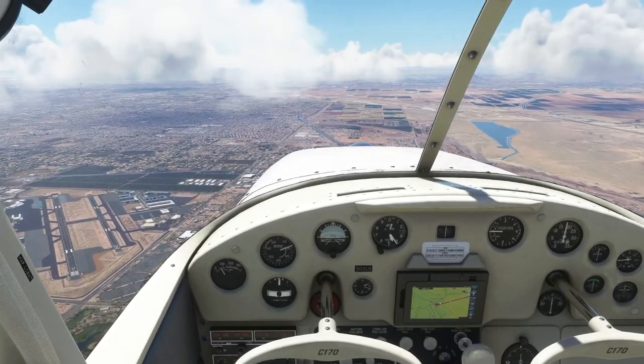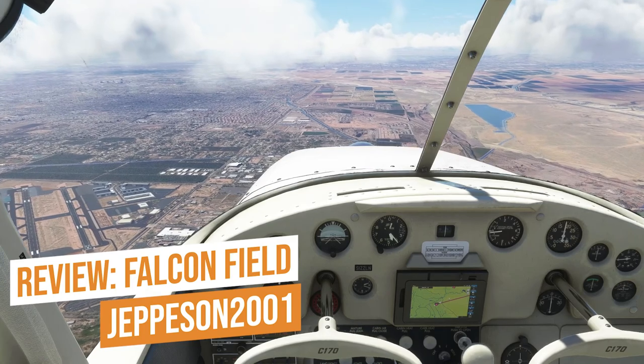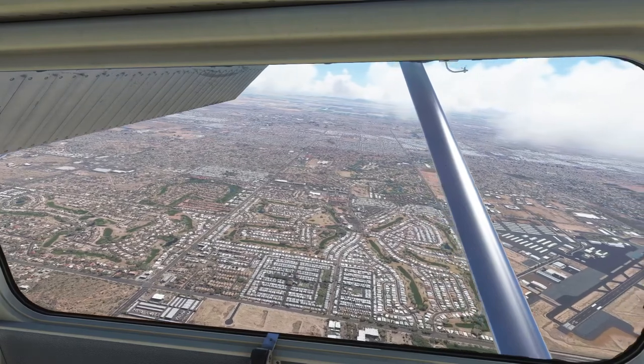Falcon Field Airport by Jeppesen 2001 is located in Mesa, Arizona. Falcon Field Airport got its start in 1941 to serve as a training field for British World War II pilots.